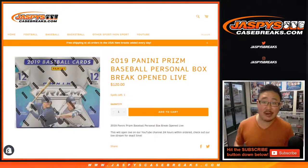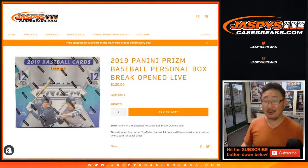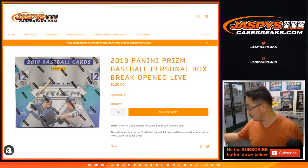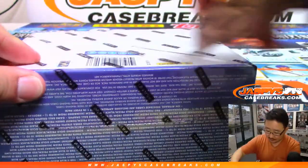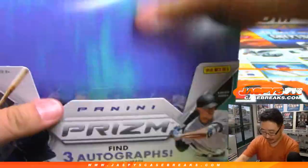Hi everyone, Joe for JaspiesCaseBreaks.com. Happy Friday, and hopefully a happy Friday for Shane. Shane Loggin with a personal box — one personal box — of 2019 Panini Prism Baseball. And there it is. So thanks to him for taking advantage of the rare times that Jaspies has personal boxes available.